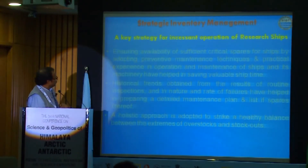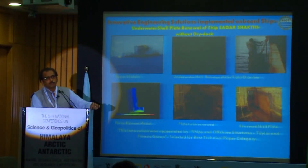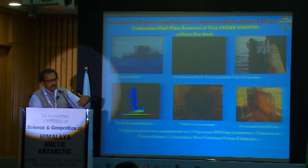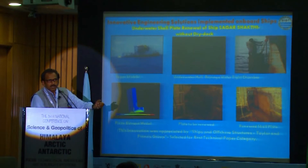Especially on inventory control — when a ship has a breakdown, we need to have the critical spares on board. By studying the history of breakdowns, we arrived at a particular pattern and started stocking spares accordingly. In the last five years, Sagar Nidhi has had about 70 cruises and the delay for want of spares has occurred only two times.